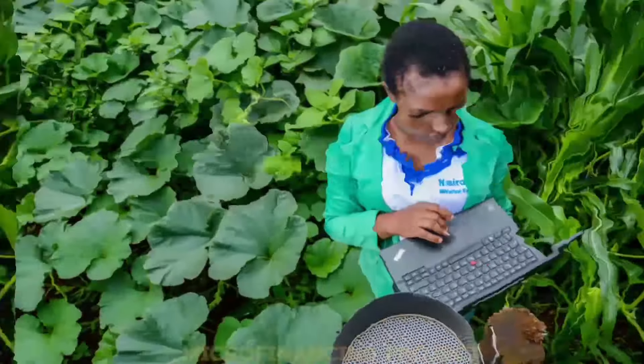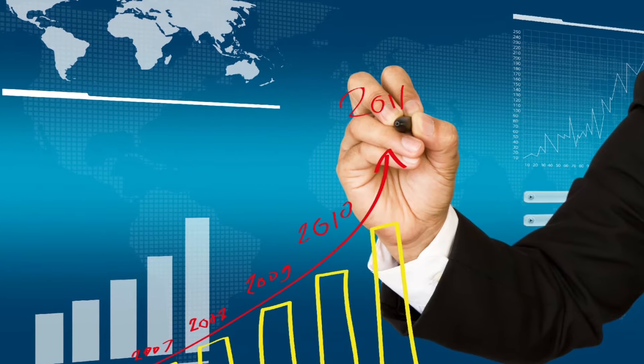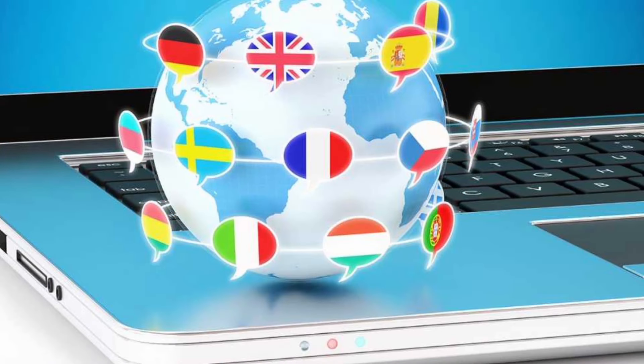The Antigua and Barbuda Free Trade Zone, microfinancing project, and others promise a bright future, fostering economic prosperity and solidifying the nation's global presence.